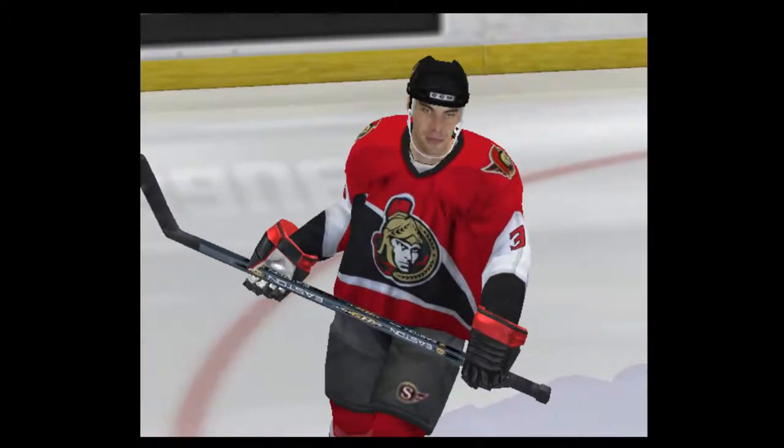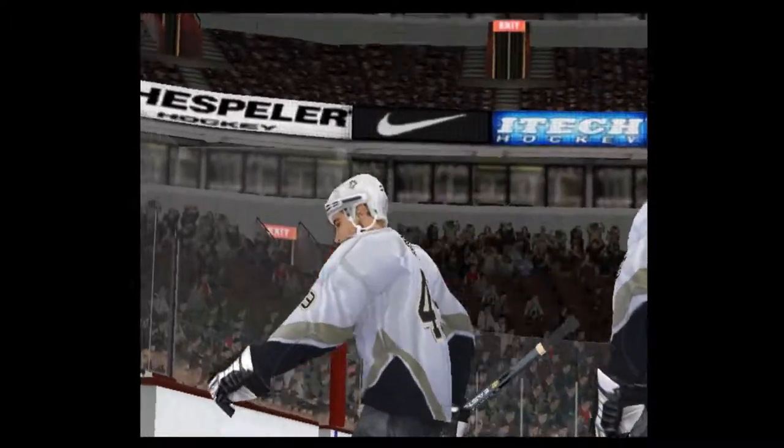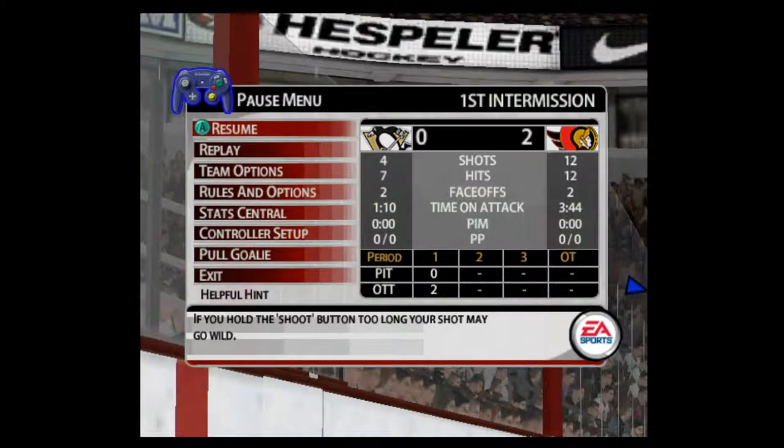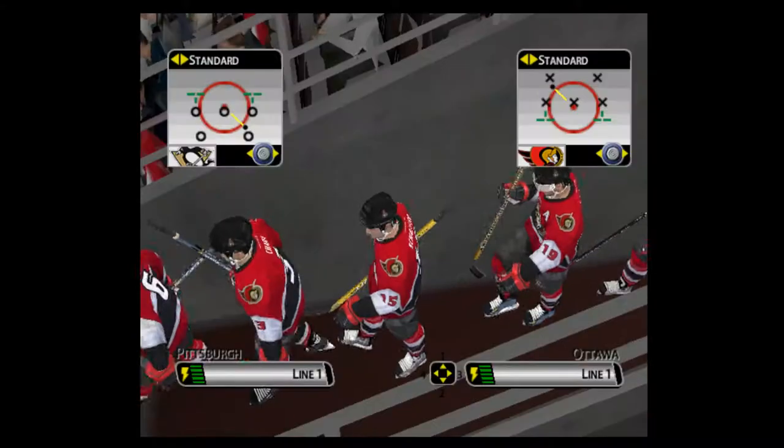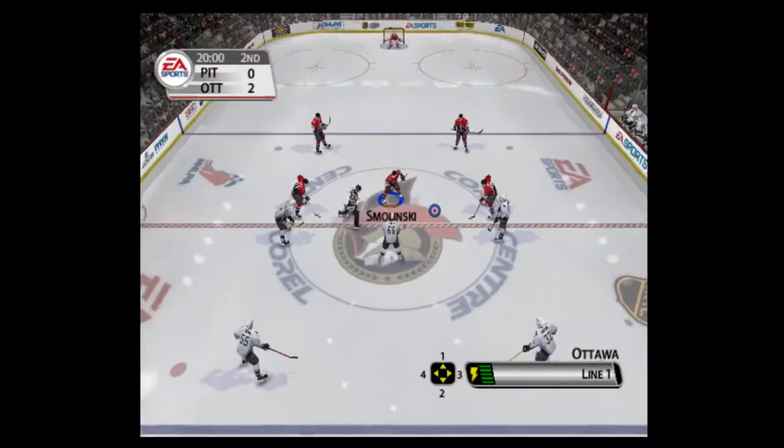Get to the break. Tonight is hat giveaway night — the first 3,000 fans in the building will receive a limited edition hat featuring our emblem. The teams are back on the ice ready for the start of the second period. The puck is about to be dropped.